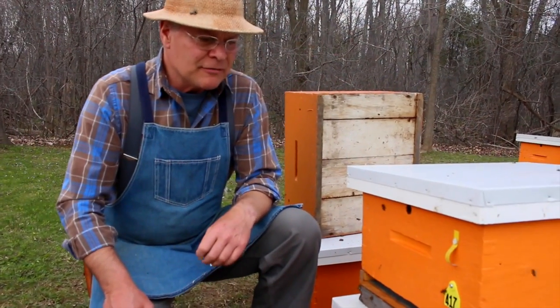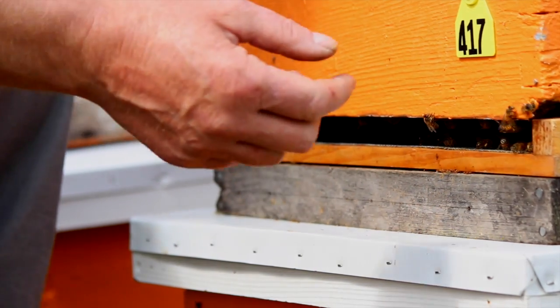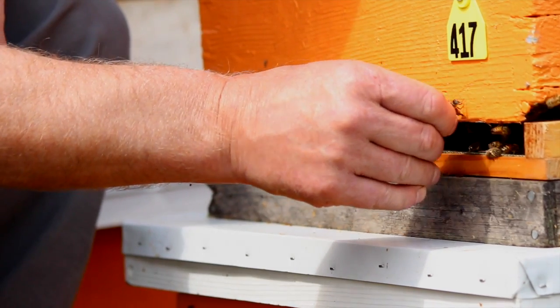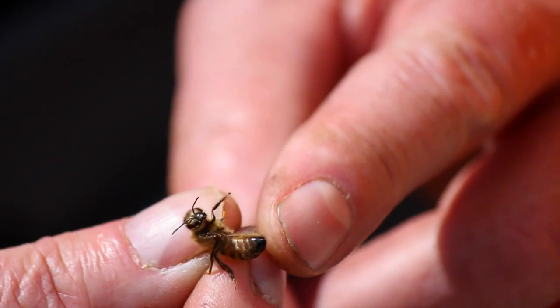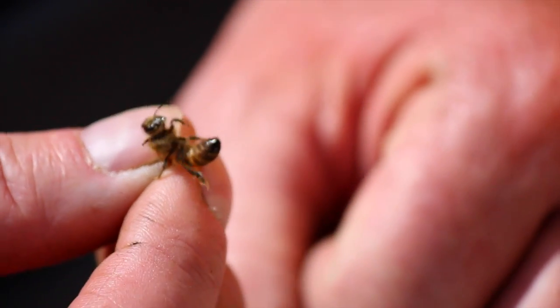We recommend that people get stung on a fairly regular basis and just get used to it. To demonstrate how a bee sting works, we'll pick up a bee here by both wings with her abdomen contained — the stinger is right at the tip of the abdomen. It's enclosed within her abdomen right now, but when she wants to use it she can protrude that sting, which she'll do right now.